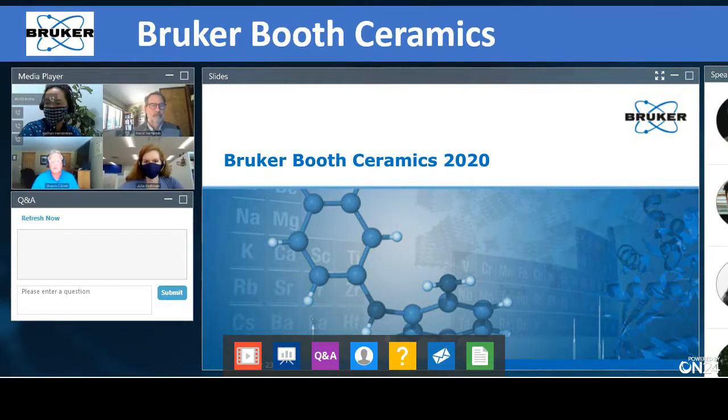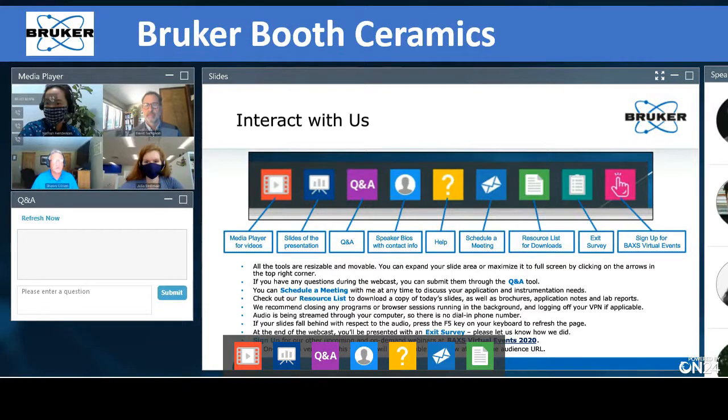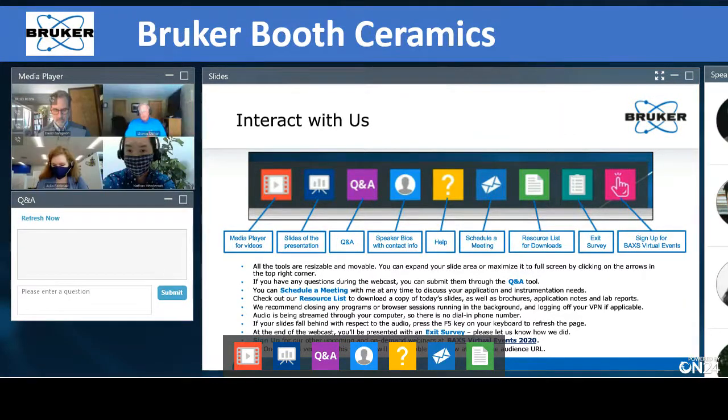Before we get to the presentations, there are a couple of housekeeping items. You can manipulate your screen however you want — the layout and engagement tools are at your discretion. Please let us know if you have questions. During the presentations, we will field three to four questions per presentation, with overflow at the end. Please type in your questions. We have resources for you to download, including brochures and app notes. This presentation will be available in a couple of days for you to download.